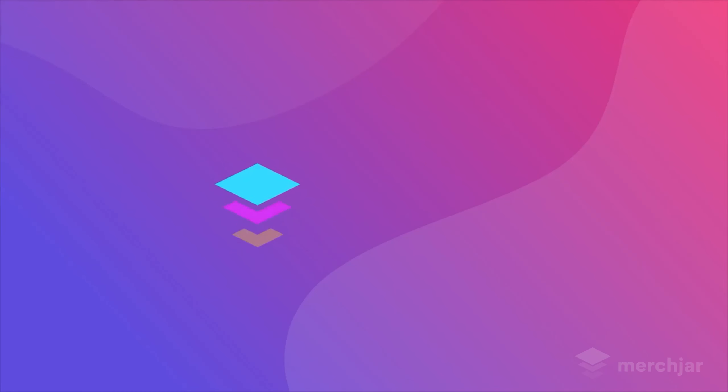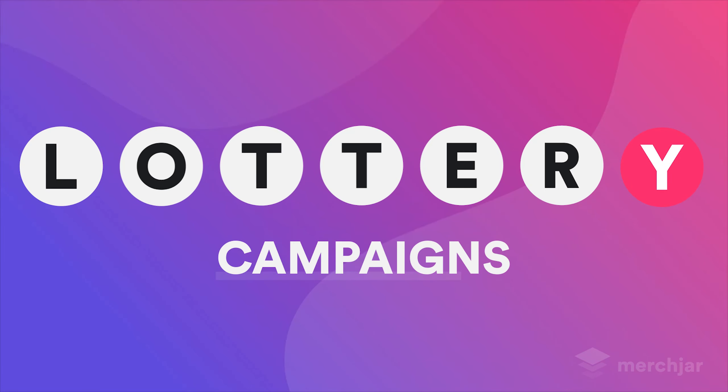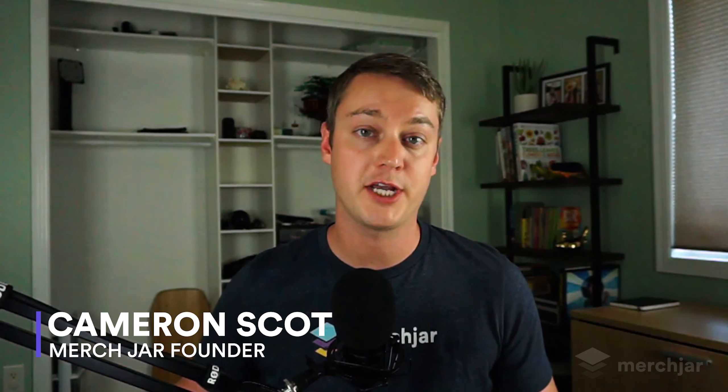Today I'm going to show you a type of campaign I call lottery campaigns that nearly every advertiser should test and is the perfect first campaign for beginners. My name is Cameron Scott and on this channel we give you the tools and strategies to make you a better Amazon advertiser.